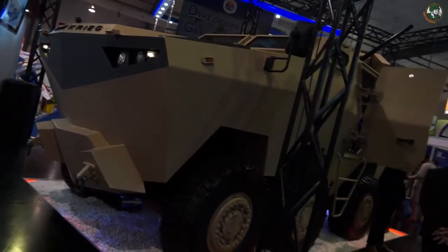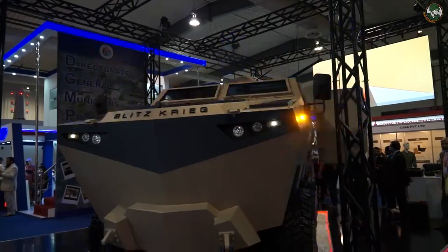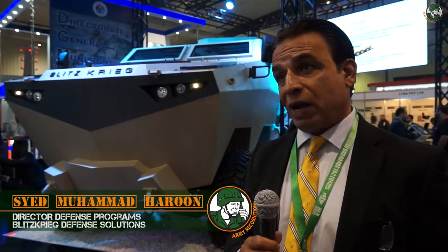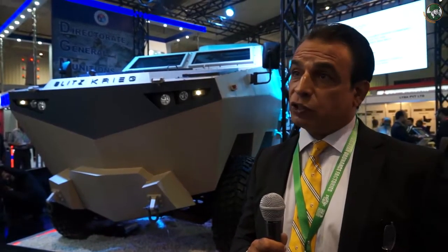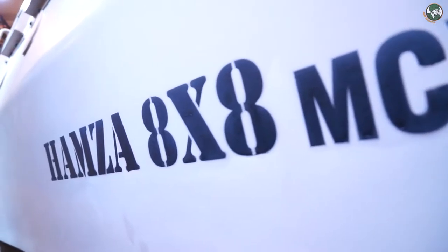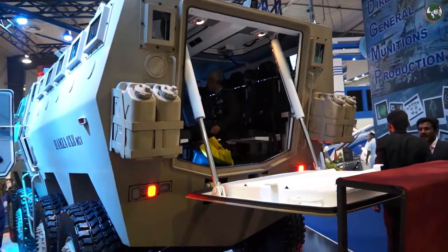The name of this vehicle is the Hamza 8x8. It's basically a mixture of an MRAP and an APC, and this type of vehicle is highly sought after in Pakistan these days. We have the local market in mind, plus we have the export market as well. The whole vehicle has been completely 100% indigenously designed and developed in Pakistan.